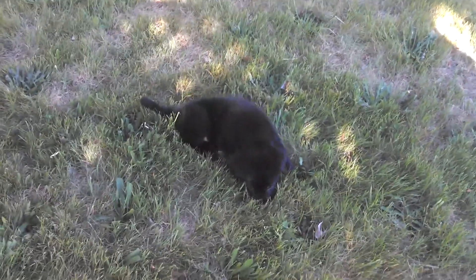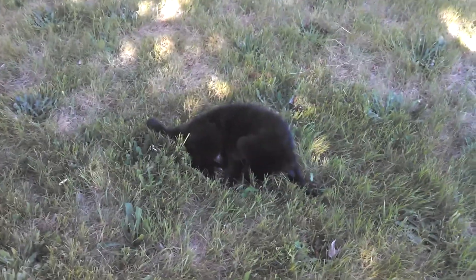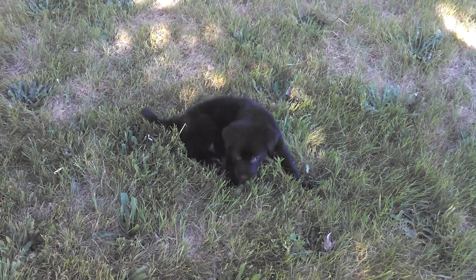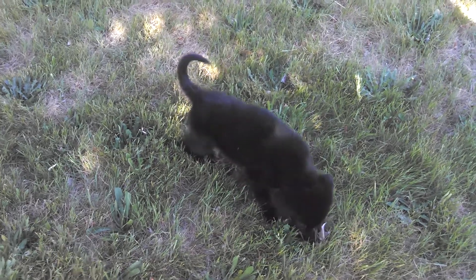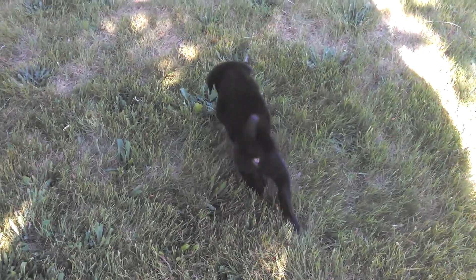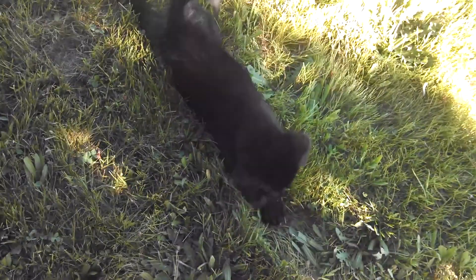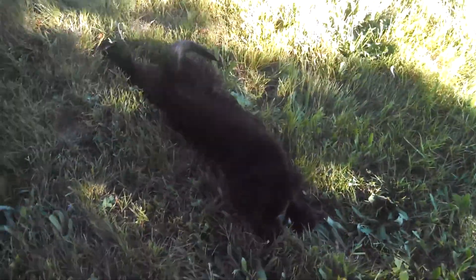Some of them come out black — not all of them — but he came out completely black. All the puppies in his litter came out black. Sometimes they don't always come out black, and sometimes you only get one or two black ones, but in this litter all of them were black.